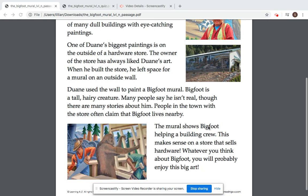The mural shows Bigfoot helping a building crew. This makes sense on a store that sells hardware. Whatever you think about Bigfoot, you will probably enjoy this big art.